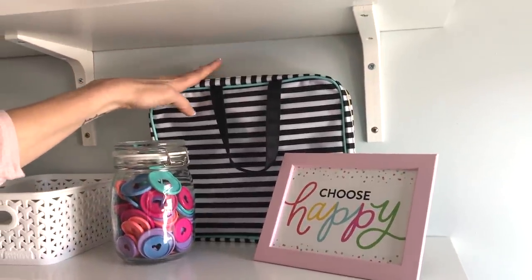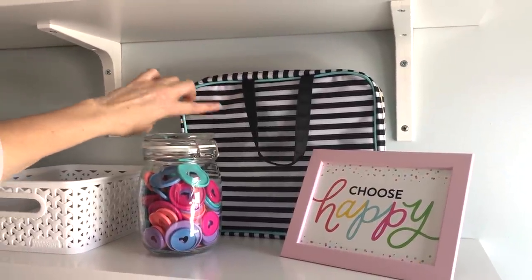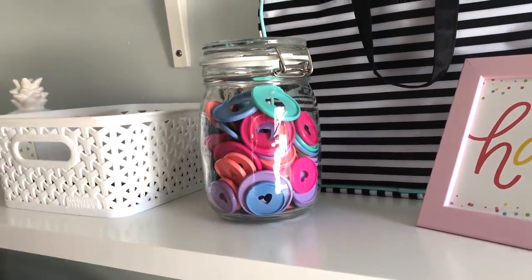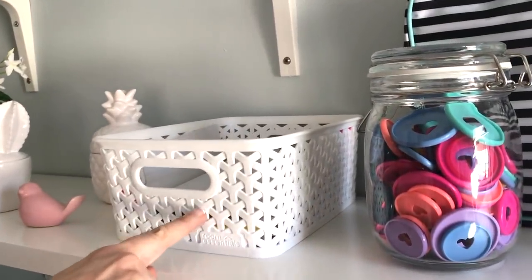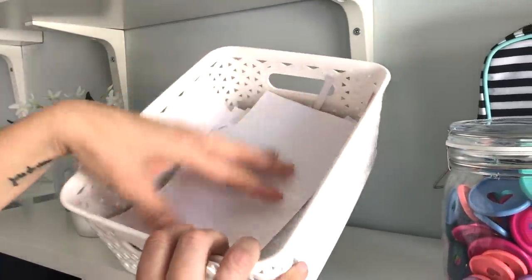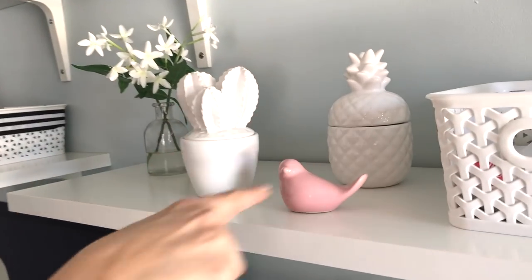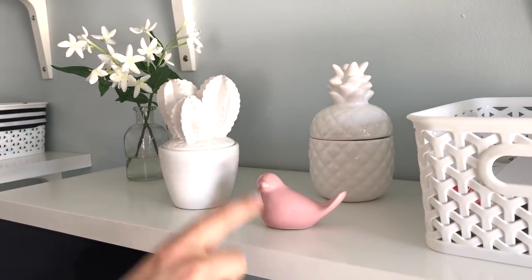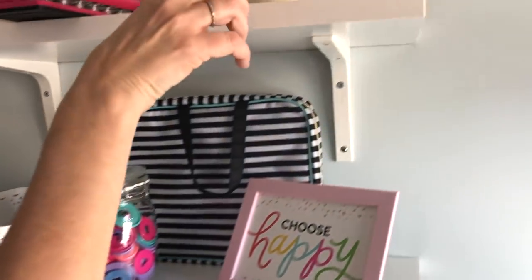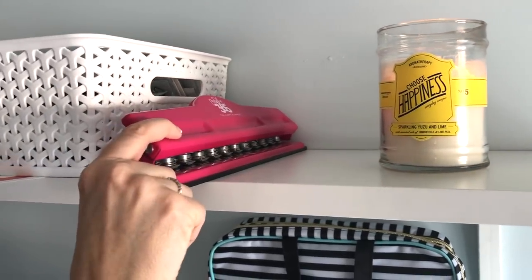This is my Happy Planner storage bag that I use occasionally if I go out and plan anywhere — it doesn't happen very often, but once in a while. I put all my extra discs in this jar, also from Ikea. In this little basket from Target, I have paper scraps and label scraps that I use, just stored there for easy reach. I got these cute little things at HomeGoods. Up here, a little candle from Target that smells really good. And this is my Happy Planner punch — it lives up here.